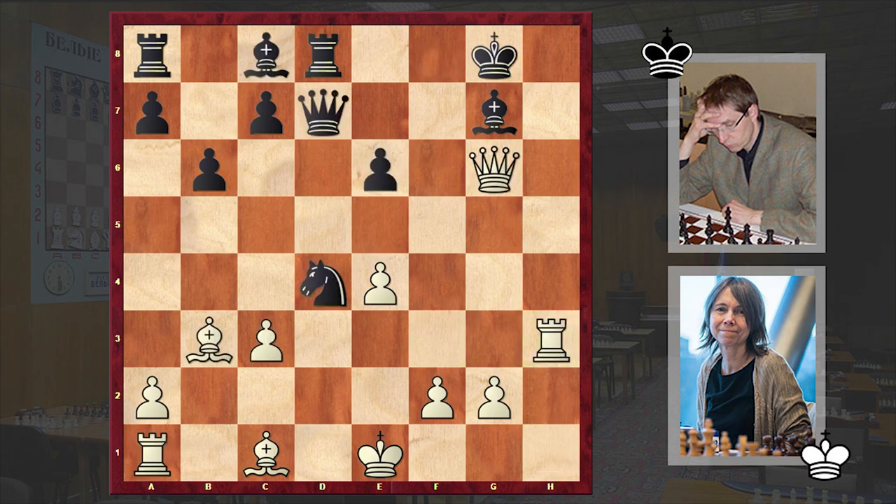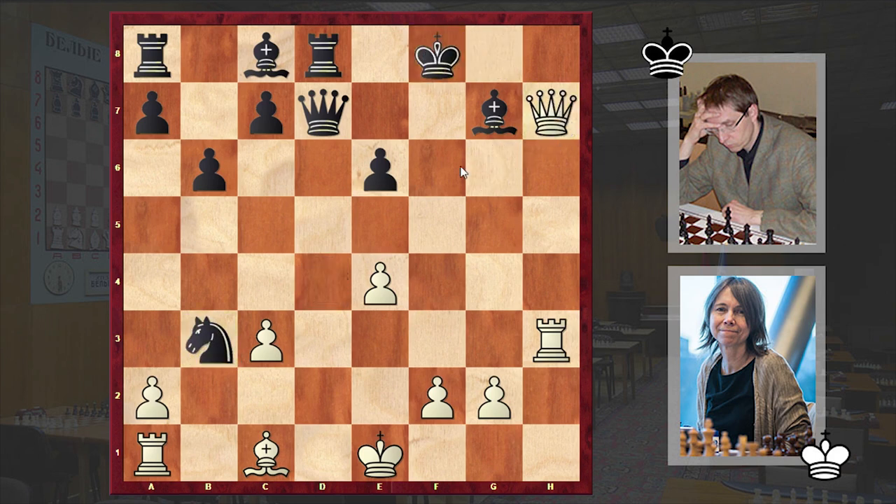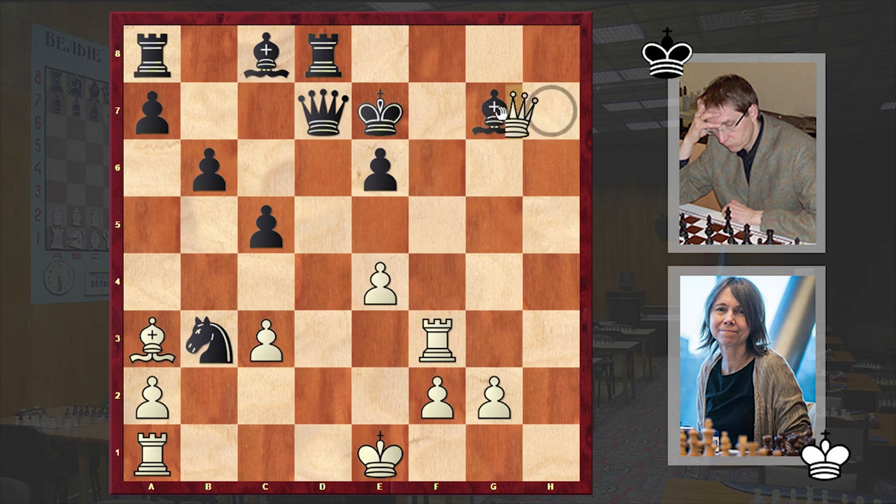But in our game we have Rh3, Nxb3, Qh7 check, Kf8, Rf3 check — and now black is paying a very high price for that Rd8 move. Black's position is totally lost, and was already lost once white went for the knight sacrifice on e6. Qf7 — black is giving up the queen. If instead Ke7, white can first announce a check from a3, freeing the d1 square, and then capture on g7, and black is also losing the king — the game is over.